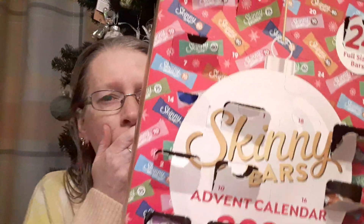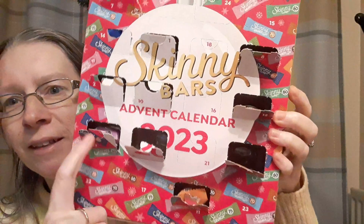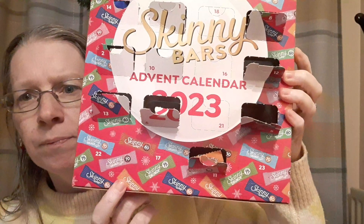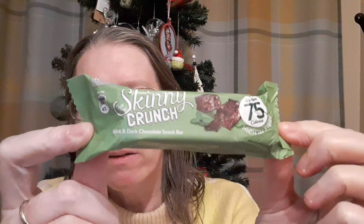Straight on to this one. I can see I haven't had some of them - can't find 15, 16... ah, there it is. Please give me a crunch figure. Mint and dark chocolate. So that's that one.